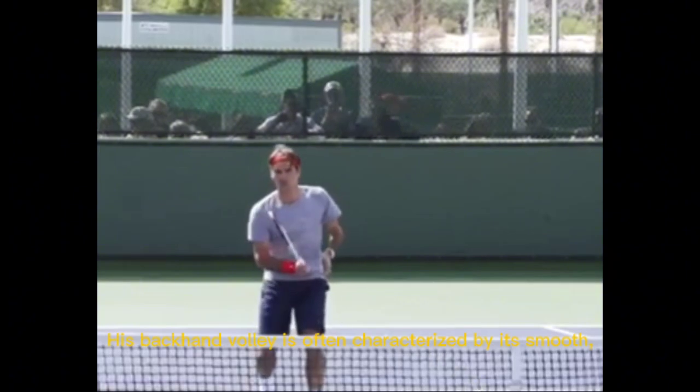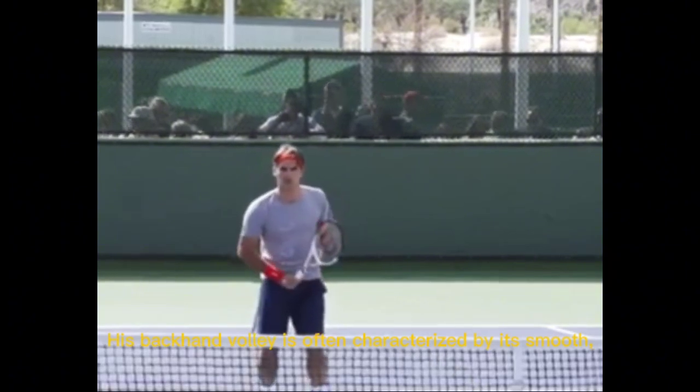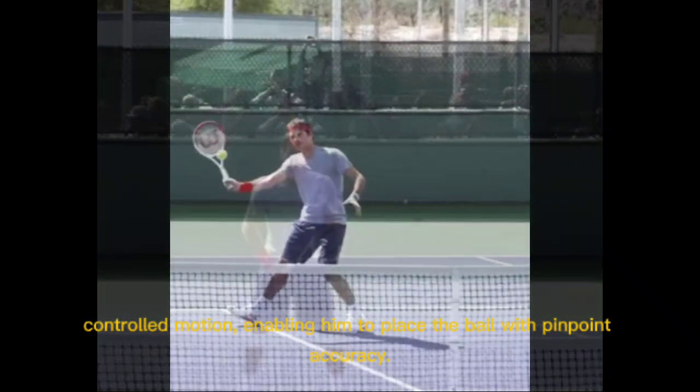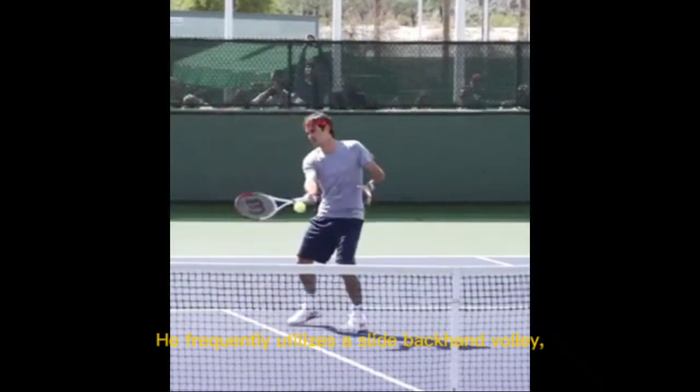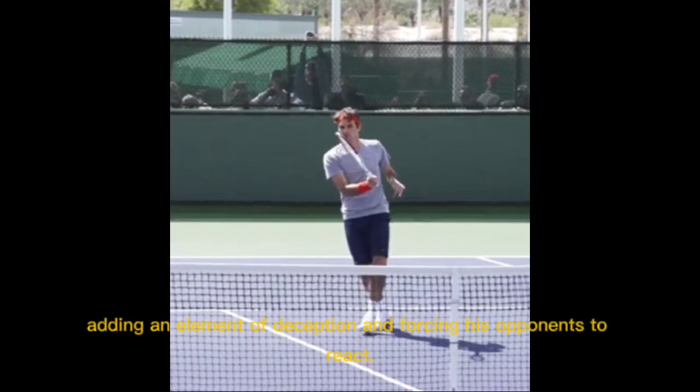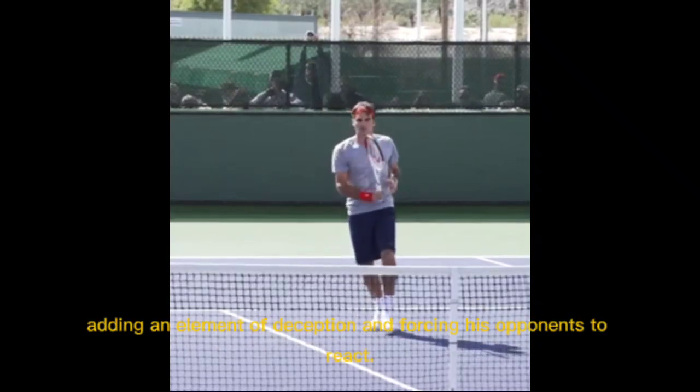His backhand volley is often characterized by its smooth, controlled motion, enabling him to place the ball with pinpoint accuracy. He frequently utilizes a slide backhand volley, adding an element of deception and forcing his opponents to react.